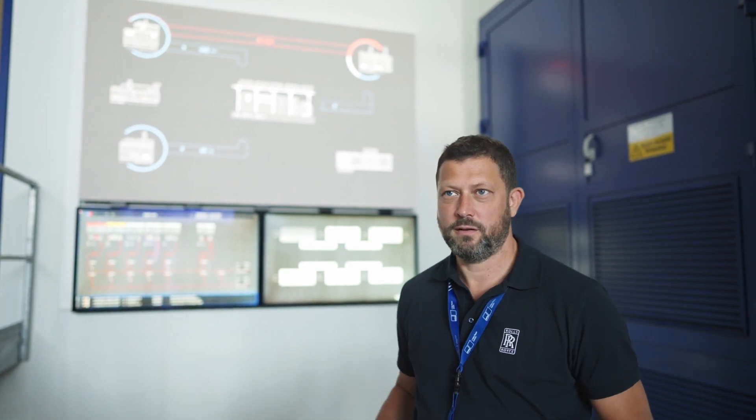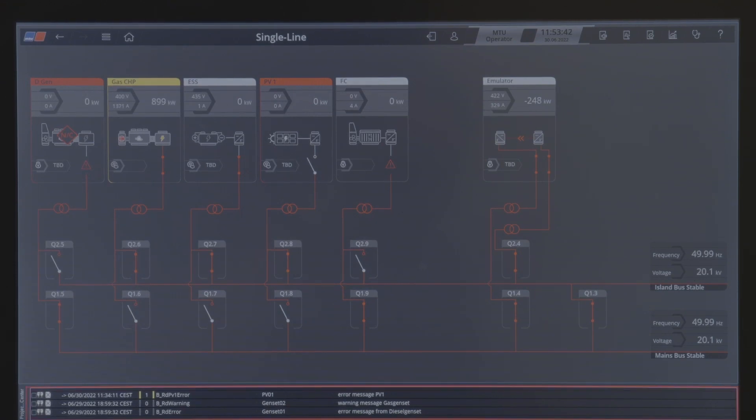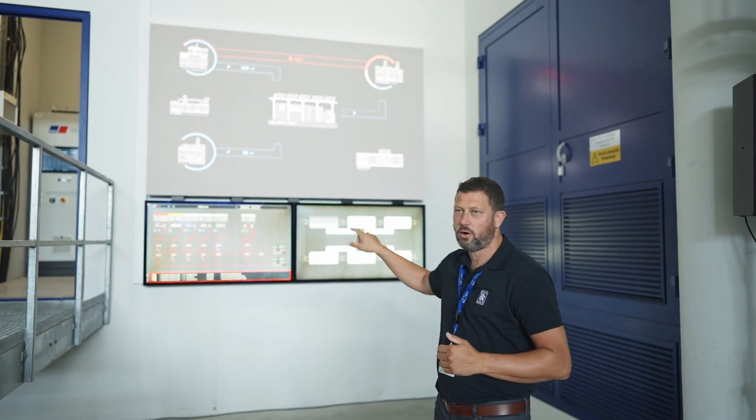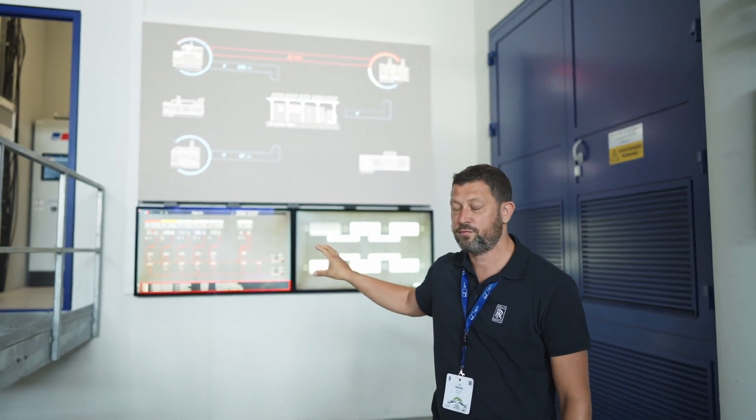What you can see here is basically how we set up our visualization. On the lower left is our single line diagram, so you can really tell what the system looks like — all the switch gears, all the assets, all the details. If you go in there, you can just click on it and you will see the whole details. You can also control it from that view.